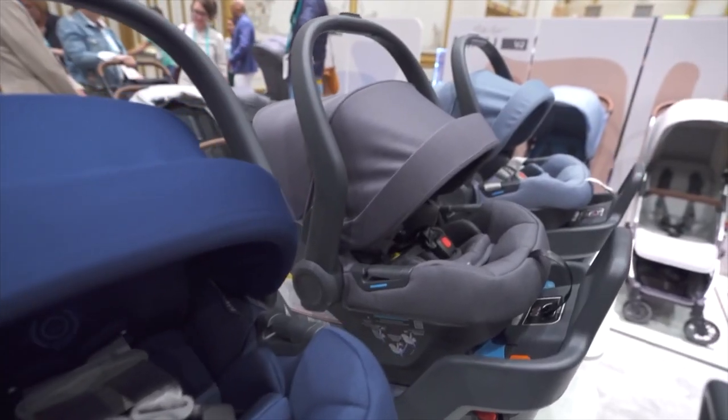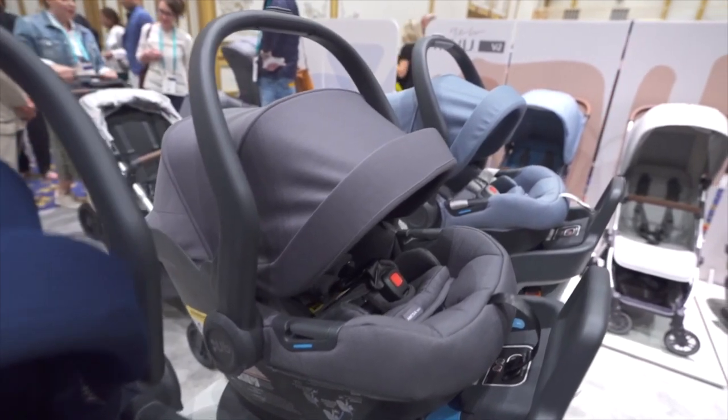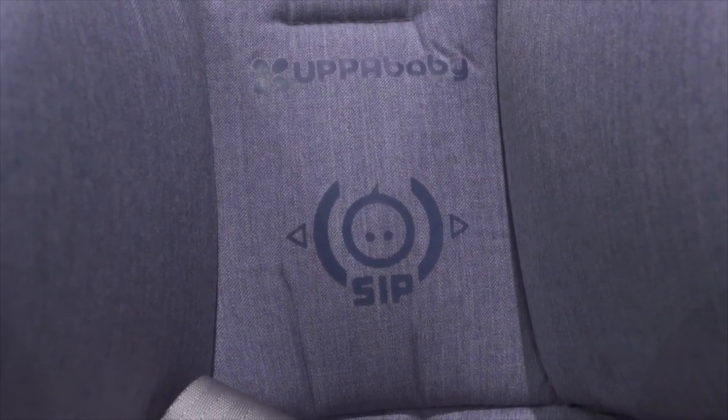While the fabrics and foam of the Mesa Max are free of flame-retardant chemicals, the Grayson and Gregory colors are made with merino wool, a fabric that's naturally fire-resistant, moisture-wicking, and breathable to help control baby's temperature.